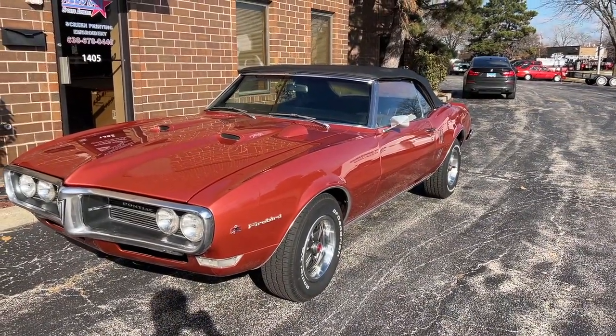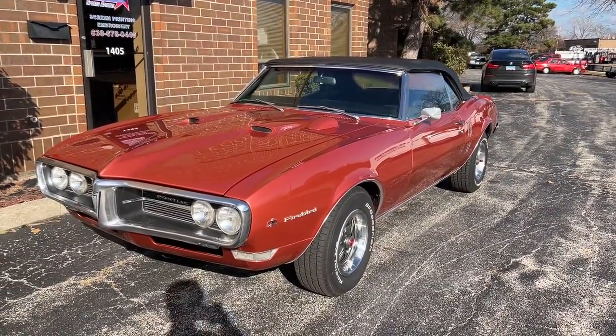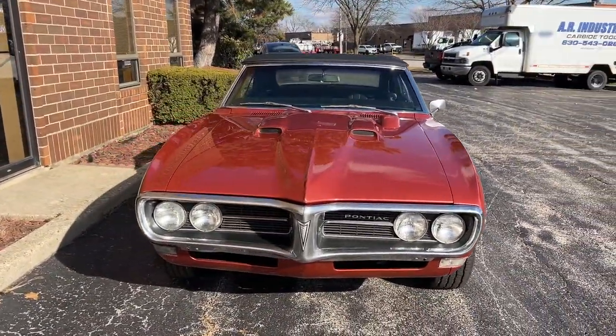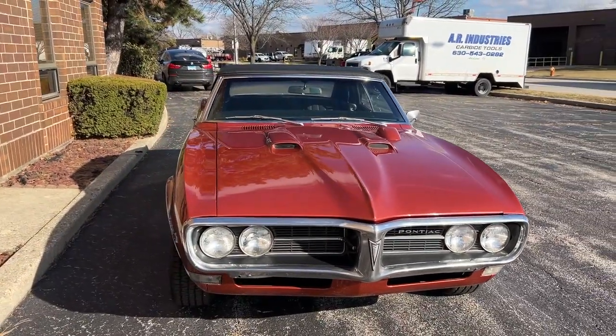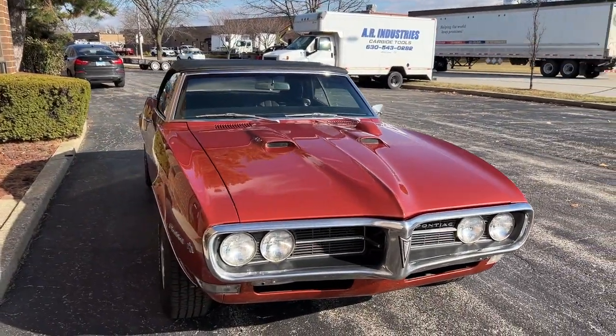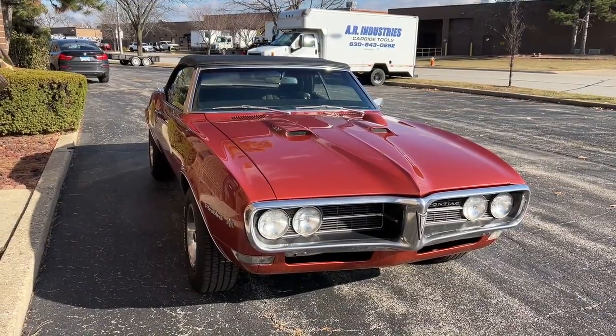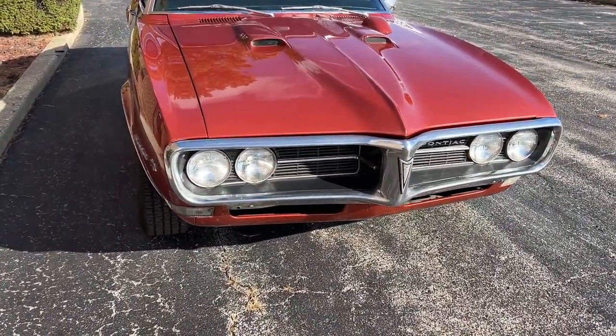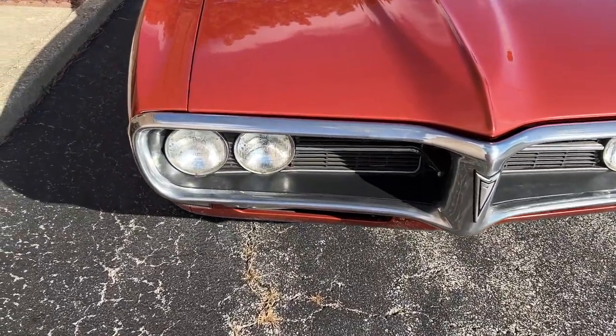Like I said, 68 Firebird convertible. 400, number matching, automatic, power steering, power front disc brakes, finished in autumn bronze, black deluxe interior, bucket seats and console, black vinyl top, PHS documented. As always, I'll go around and point out anything I see, fire it up, and then drive it.